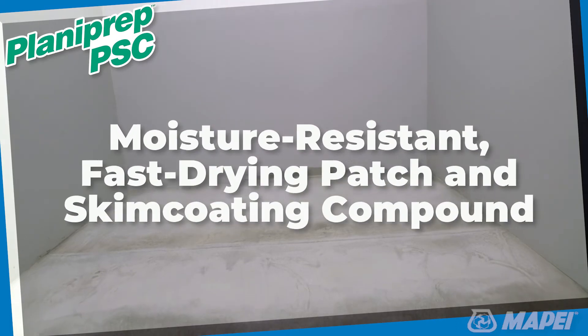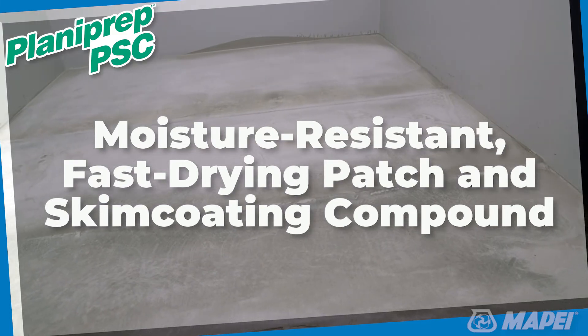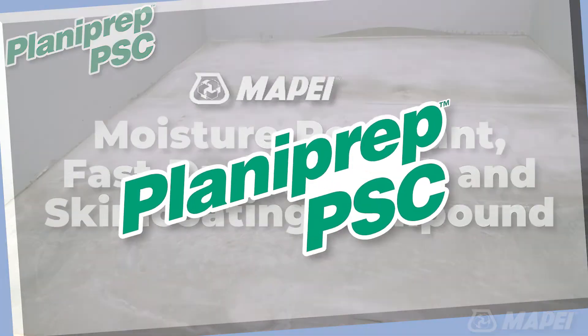Select Planiprep PSC moisture resistant, fast drying, patch and skim coating compound for your next high profile, high performance floor covering installation. You'll see for yourself how this product works to make your job easier.